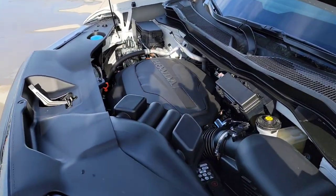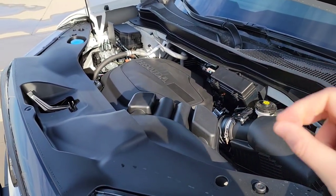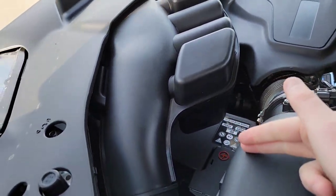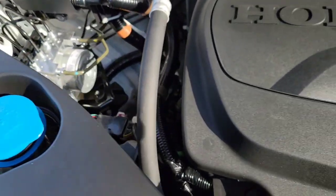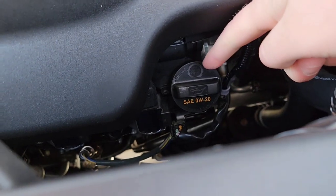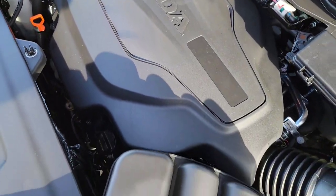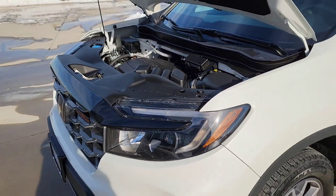Right underneath the hood — brake fluid is right here, battery connection is down underneath, we've got the 3.5 V6, washer fluid, bright orange dipsticks, and the oil cap. I'll give you a visual of the engine bay for those who want to do any customization or their own work. Drop any questions down below in the comments or contact your local Honda dealership for more detail.